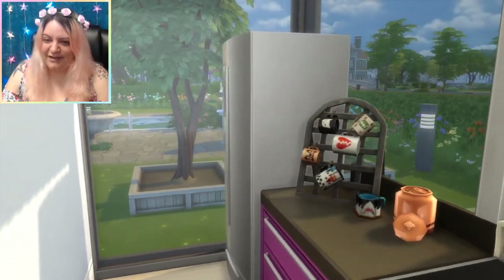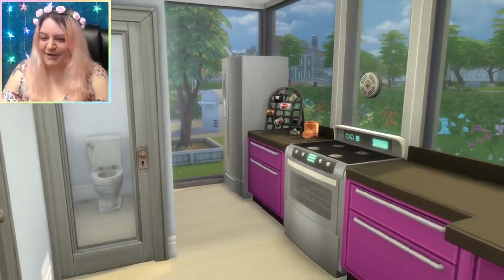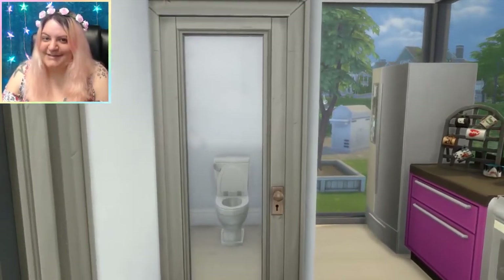We've got the coffee mugs, the fridge. We can see that garden already, so let's just kind of back away slowly. And I guess it's time to check out the bathroom.